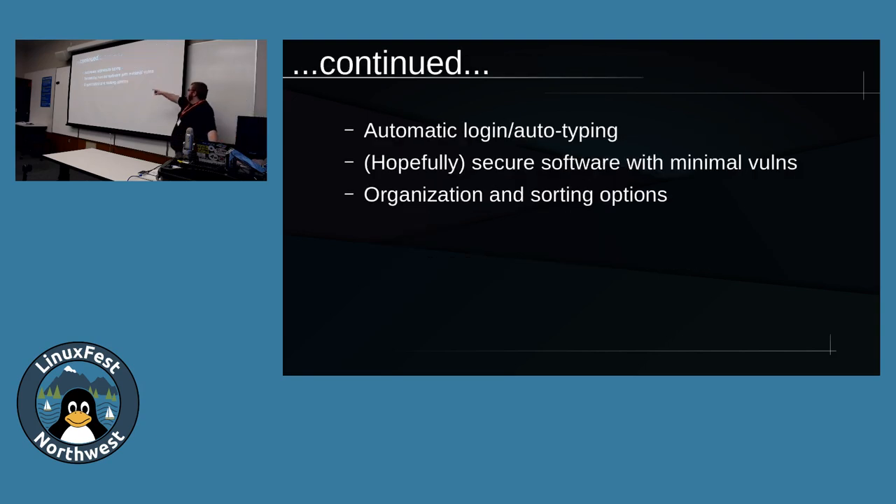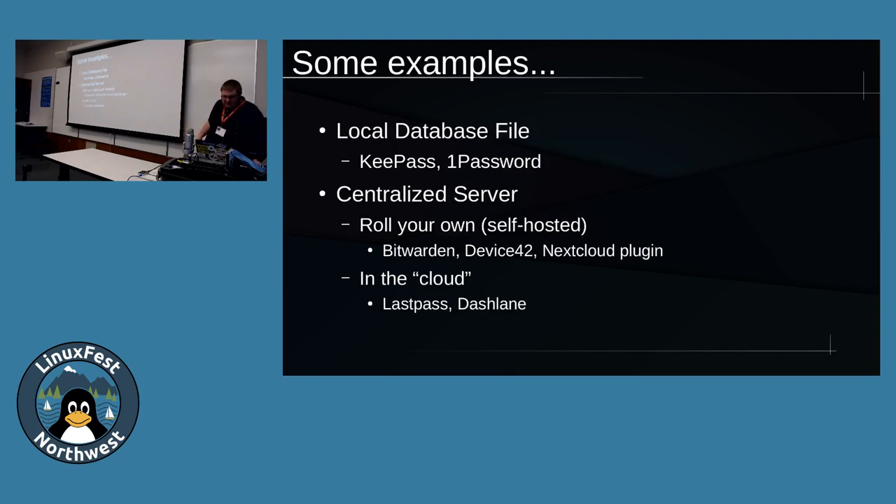There's more - you've got automatic login and auto typing. Depending on the password manager and its feature set, you can hit a hotkey and have it go into your web browser, paste in your credentials, or log into whatever else you need. It's also hopefully secure software with minimal vulnerabilities. And hopefully it's got organization and sorting options if you have a lot of accounts. Some examples of good password managers: there are kind of three types. You've got the local database file ones, which are KeePass and 1Password - they just keep a local file right on your file system, not synchronized anywhere.